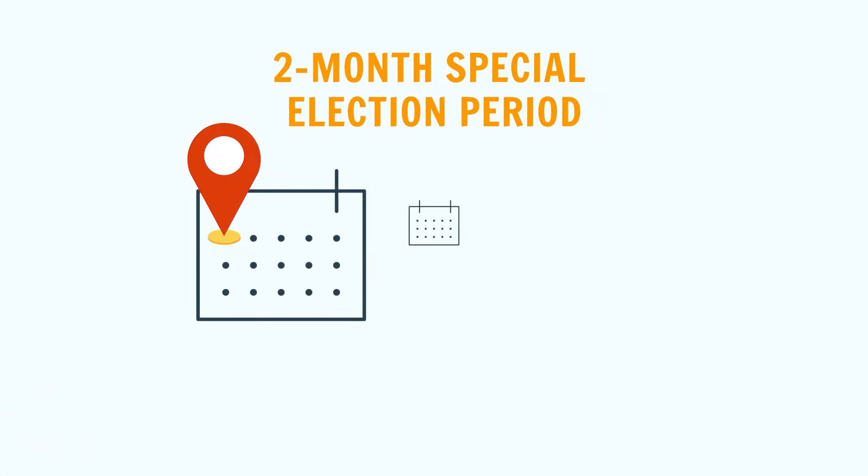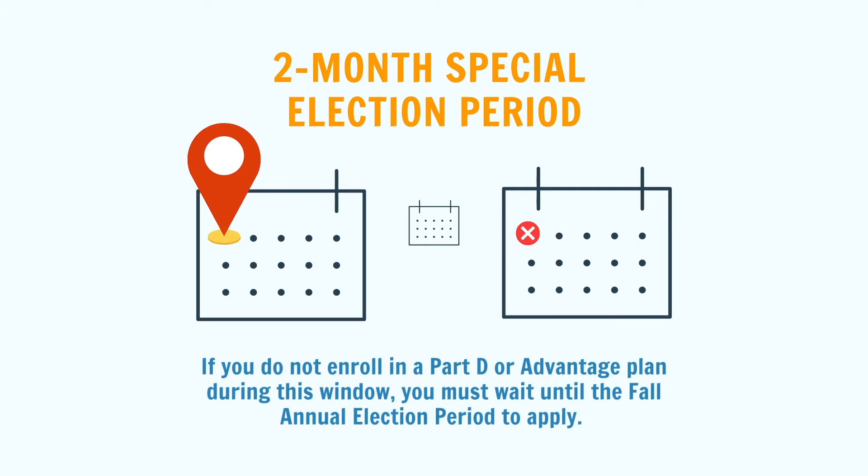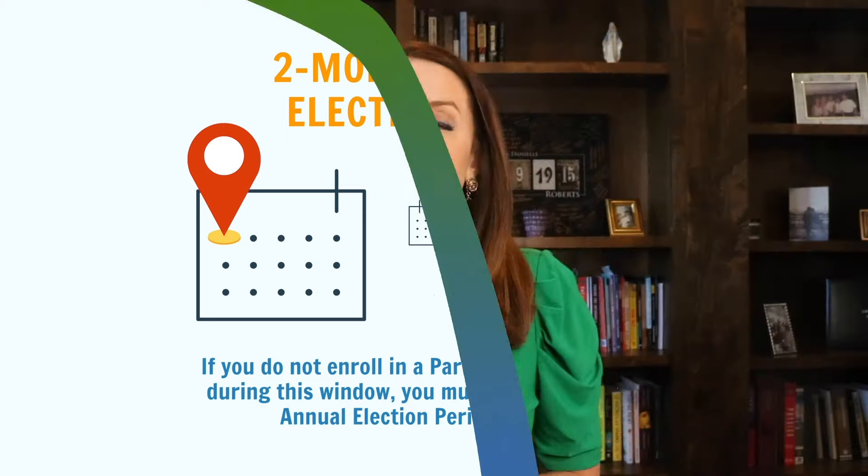When you become Medicare eligible, you will want to make sure you enroll during the appropriate enrollment window. If you have Part A and Part B and you return to the U.S., you will qualify for a special enrollment period to apply for a Part D drug plan or a Medicare Advantage plan. You only need Part A or Part B to apply for a Part D drug plan, but you need both parts to apply for an Advantage plan. The special enrollment period is a two-month window that starts the day you return to the United States. If you do not enroll in a Part D drug plan or Advantage plan during this window, you will need to wait until the fall annual election period to apply.